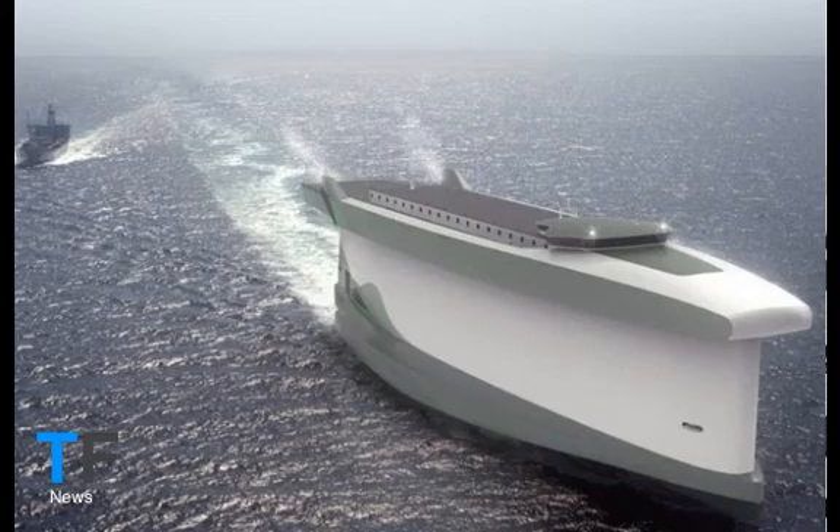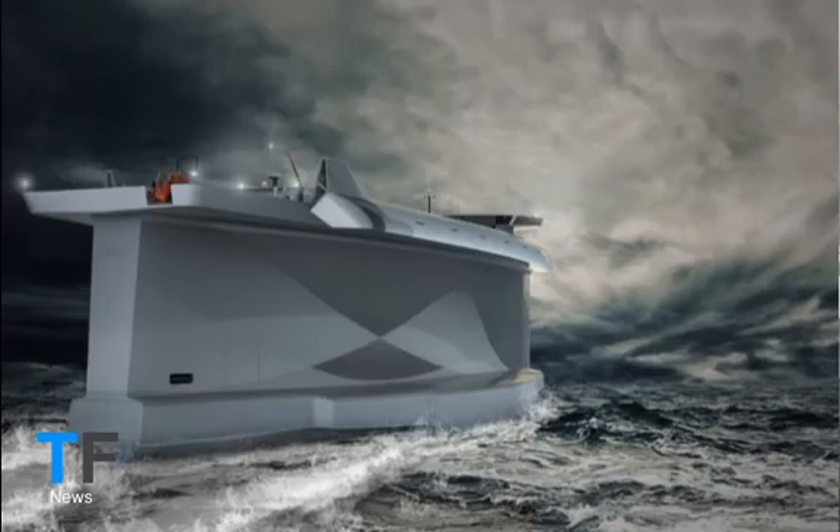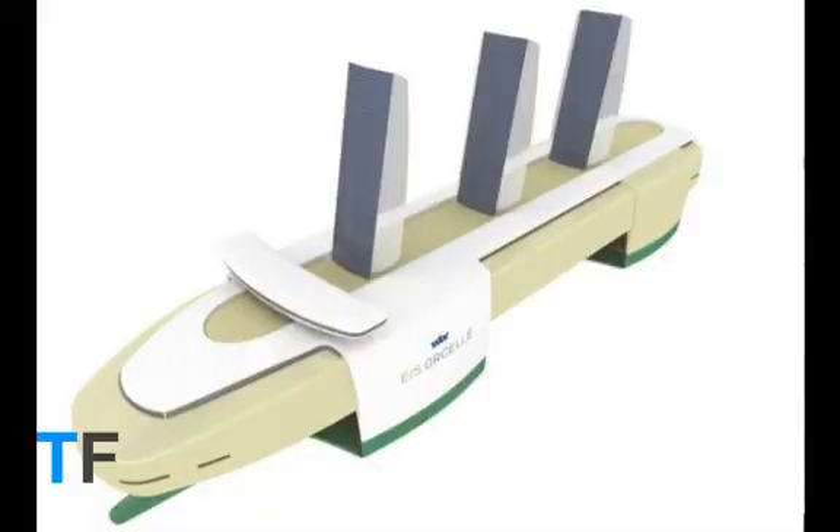The Danish shipping line Maersk told CNN that it was pursuing innovations in energy efficiency as a solution in the here and now. In general, we do not believe that wind-assisted designs will play any significant role within the container shipping industry in the foreseeable future, said Maersk head of sustainability Sinbrun Jensen. The technology remains unproven at both commercial and operational scale. She said that Maersk was developing its triple E vessels, which used ultra-long stroke engines, efficient vessel shape, and advanced waste heat recovery systems to improve CO2 efficiency by 50% per container. If you look at the technology already onboard our vessels today, it's remarkable just how far we've come.